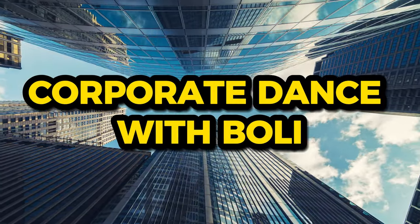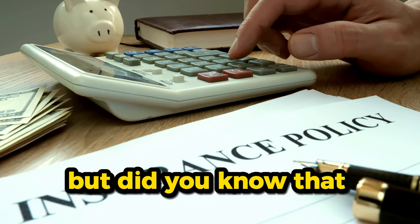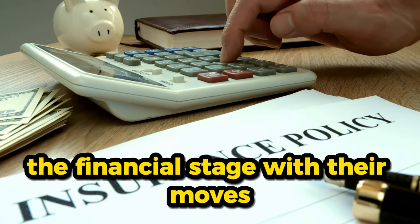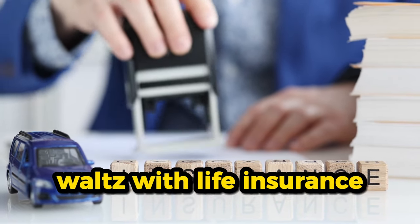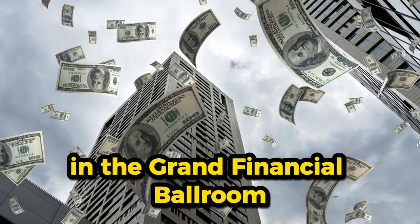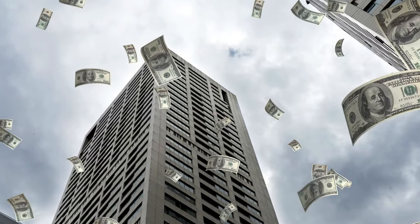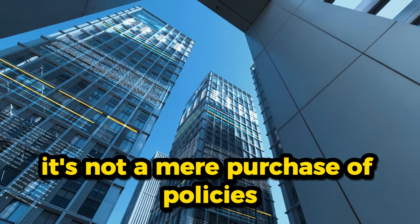We've uncovered the secrets of banks and BOLI, but corporations have their own dance with life insurance. It's not just about individuals and banks — corporations step onto the financial stage with their own moves. Corporations, both mammoth enterprises and nimble startups, waltz with life insurance, creating a financial symphony that echoes through their balance sheets. Enter corporate-owned life insurance, or COLI — a bespoke dance designed for both large enterprises and nimble startups. It's not a mere purchase of policies; it's the golden handcuff strategy.